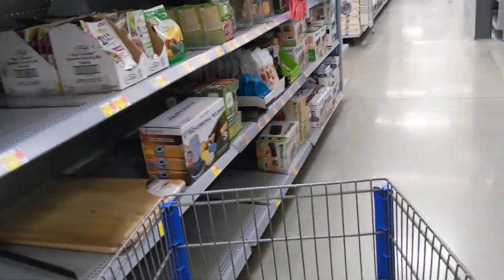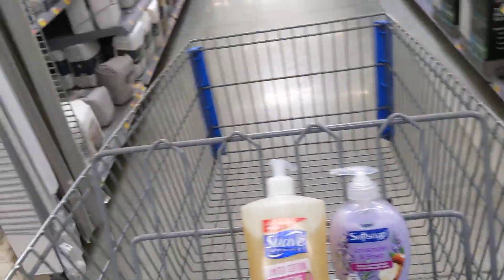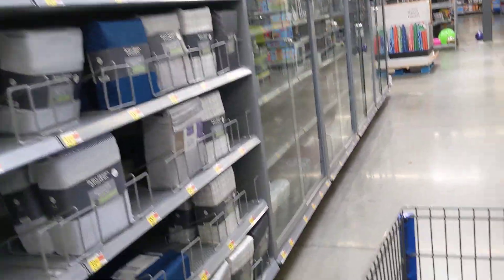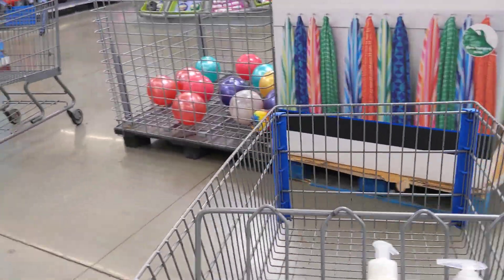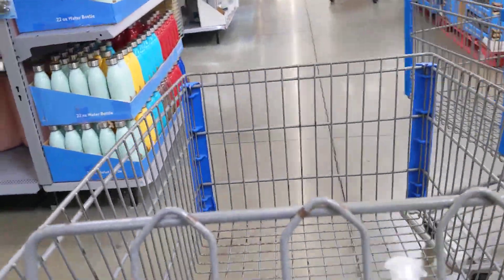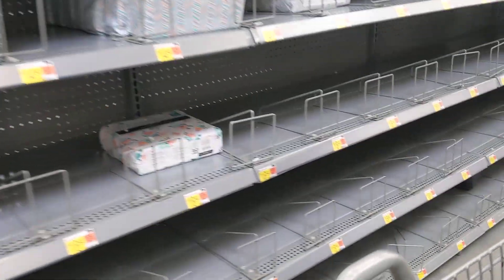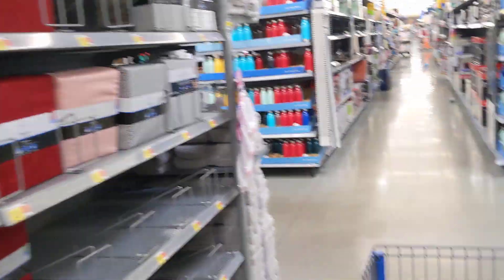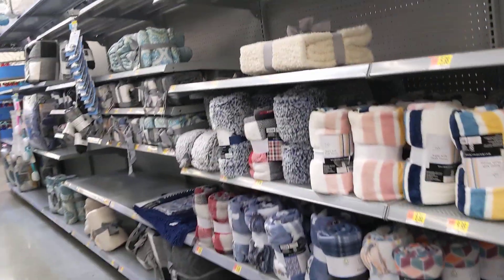All right, let's go down here and look for the pillowcases and the totes. You can never really find anybody to help you, to be honest with you. My Walmart sucks — I usually have to go 45 minutes to an hour away and they're always fully stocked at that Walmart. I don't know what's going on. I can't even find anybody to help me with pillowcases because I don't see any.